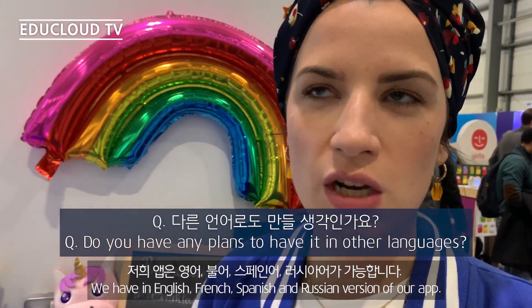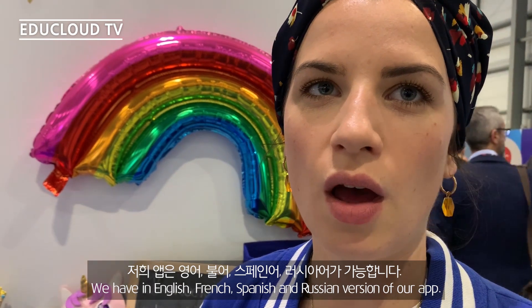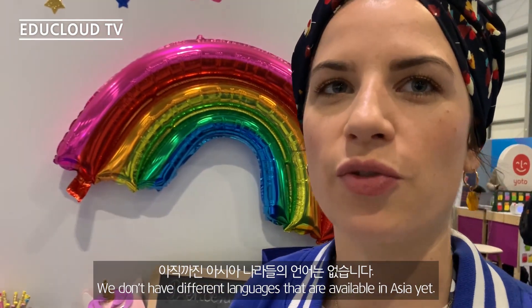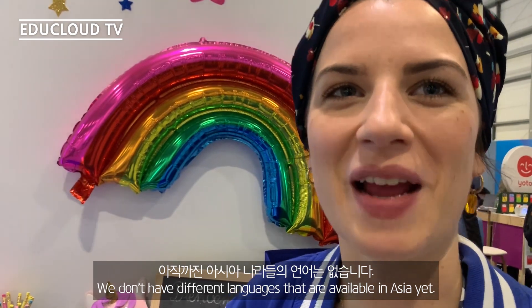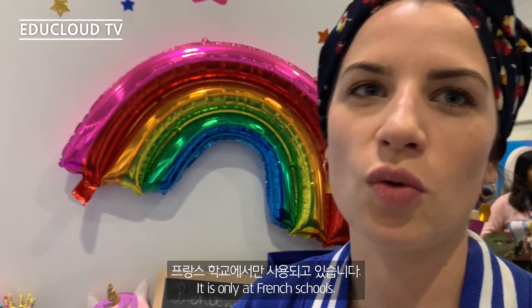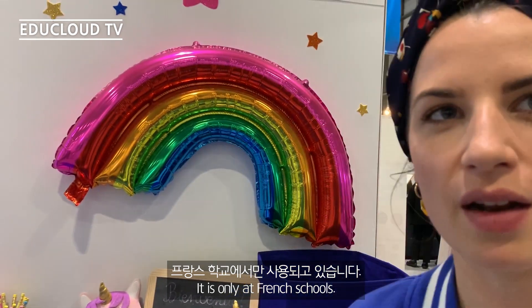We have English, French, Spanish, and Russian versions of our app. We don't yet have languages available for Asia, but that's mainly relevant for French schools like lycée français or similar institutions.